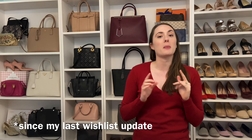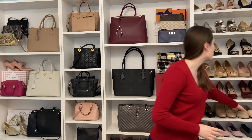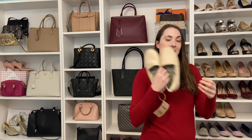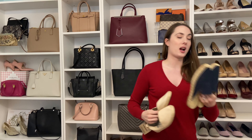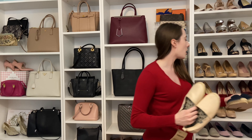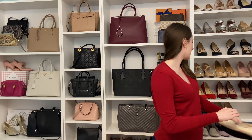First, let's start with the things that I added. I was really looking for some espadrilles — I wanted some good, comfortable, casual shoes — and I added two pairs. I added this pair by Indosol, as well as this pair of mules by Sarah Flint. Super excited to have added those since my last wishlist update.